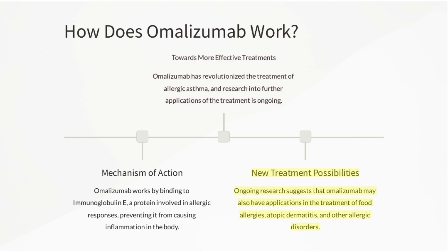New treatment possibilities: Ongoing research suggests that Omalizumab may also have applications in the treatment of food allergies, atopic dermatitis, and other allergic disorders.